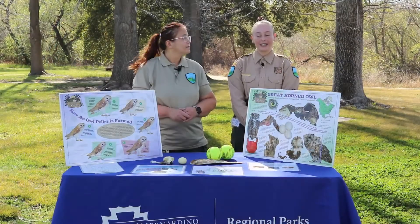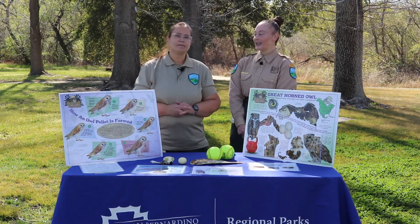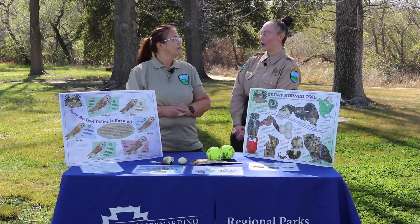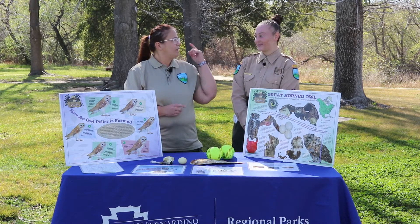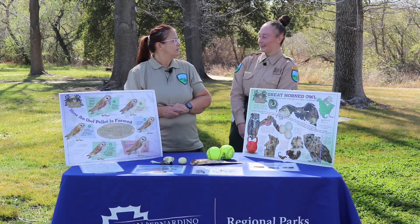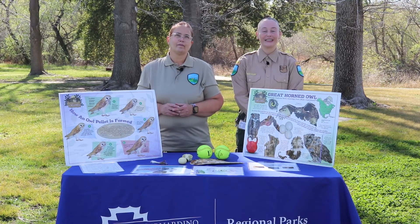Today we will be looking at the traits of Great Horned Owls. According to Science Daily, traits are a feature of any living organism — like my red hair and your blue eyes. One trait we will be looking at today of Great Horned Owls is their eyes.